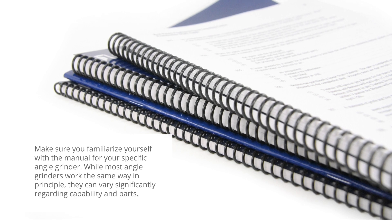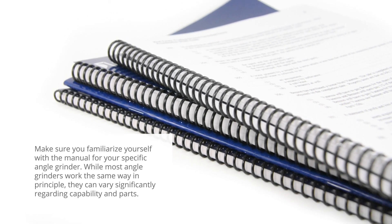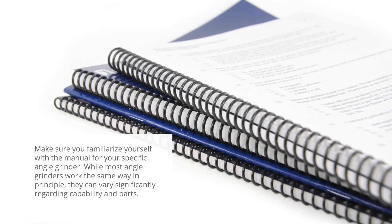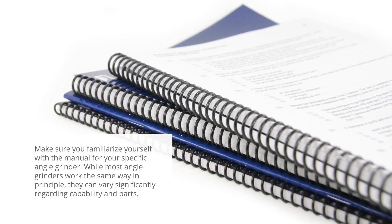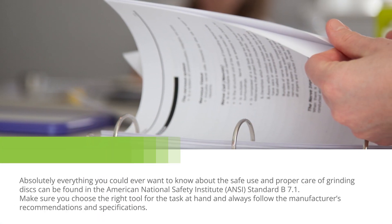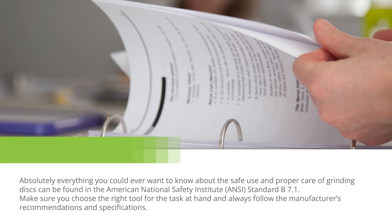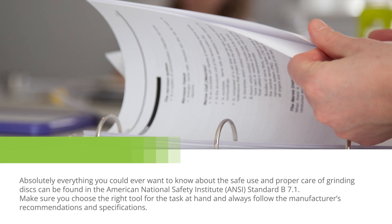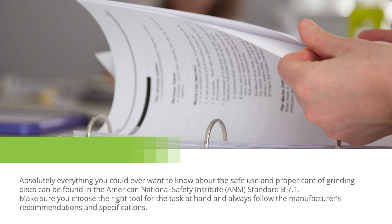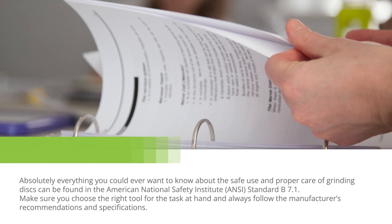Additionally, make sure you familiarize yourself with the manual for your specific angle grinder. While most angle grinders work the same way in principle, they can vary significantly regarding capability and parts. Absolutely everything you could ever want to know about the safe use and proper care of grinding discs can be found in the American National Safety Institute, or ANSI, standard B7.1. Make sure you choose the right tool for the task at hand and always follow the manufacturer's recommendations and specifications.